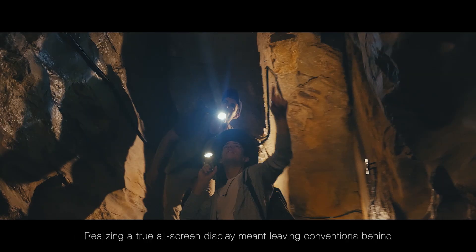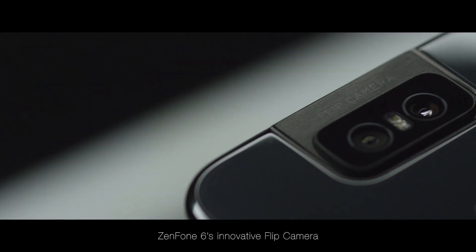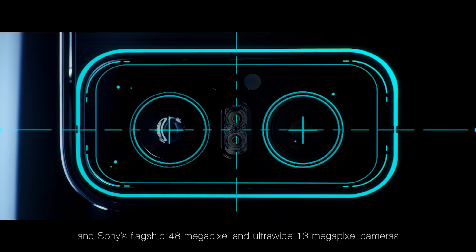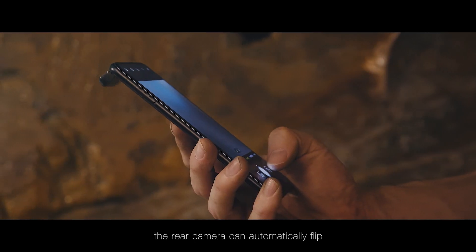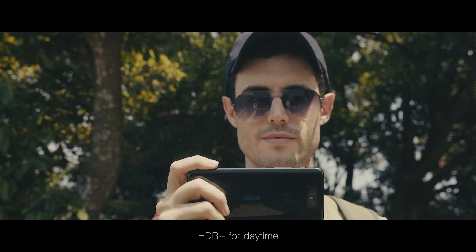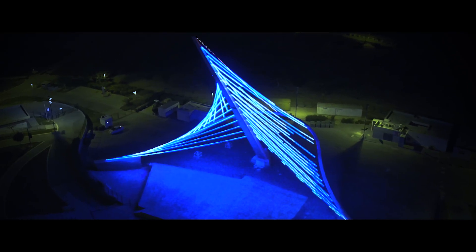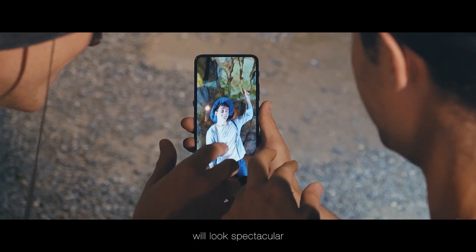Realising a true all-screen display meant leaving conventions behind. Zenfone 6's innovative flip camera is built with military-grade liquid metal and Sony's flagship 48MP and ultra-wide 13MP cameras. In just a second, the rear camera can automatically flip to become the front camera. It comes with auto panorama, motion tracking, HDR Plus for daytime and super night modes for low-light photography. With these features, the everyday photos and videos that you take will look spectacular.